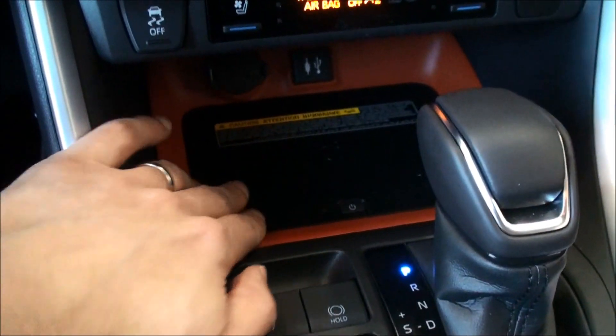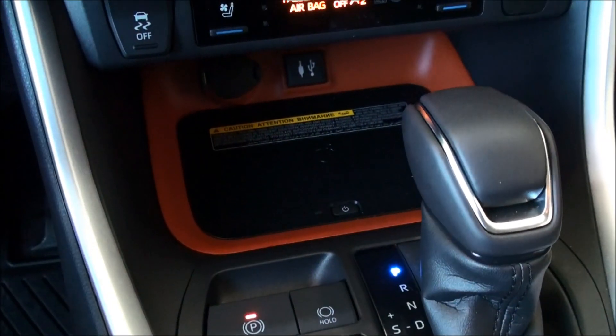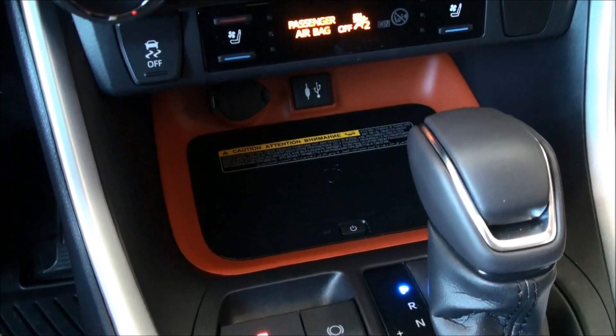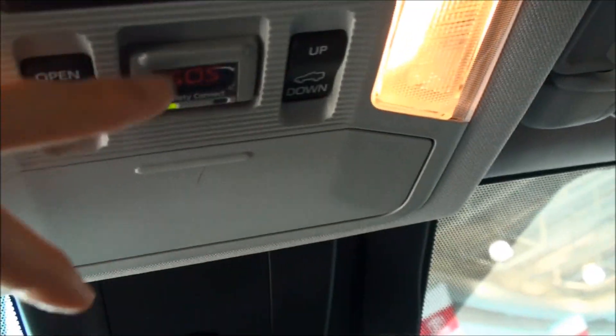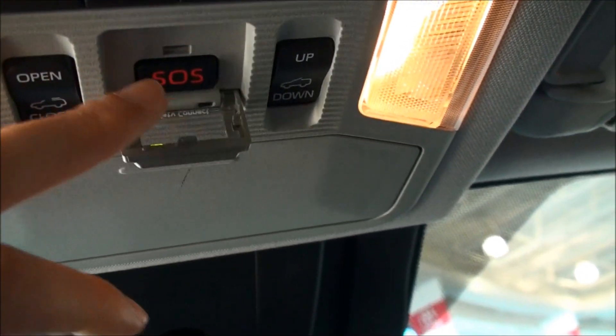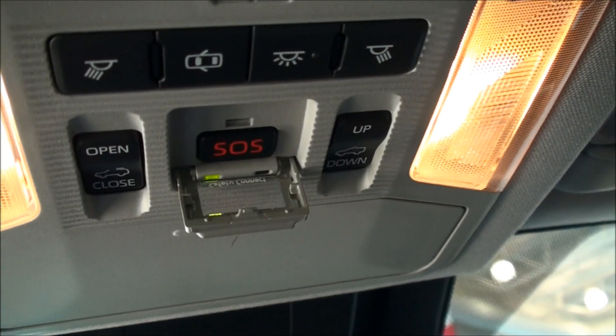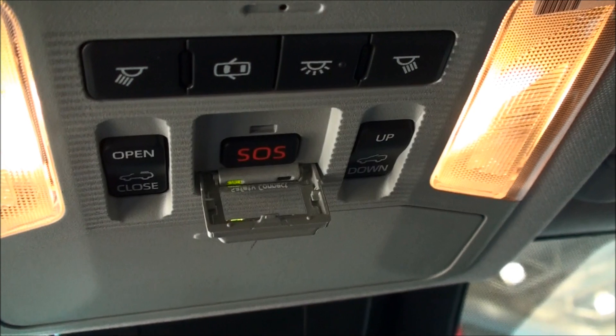We also have wireless phone charging capability right here — if your phone has that technology — again unique to the Trail and the Limited model. And lastly, scrolling up to the top, we have an SOS button. It's part of the upgraded Entune system, so in the event of an emergency, we can hit that SOS button and it notifies authorities that we need additional assistance.